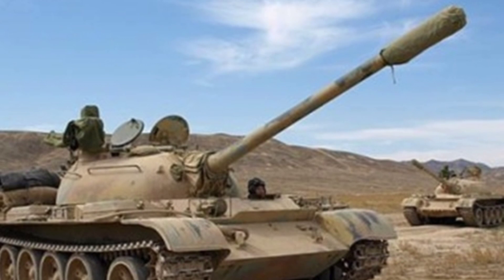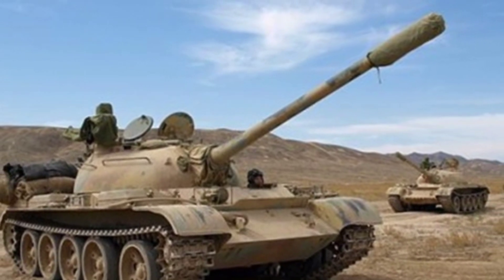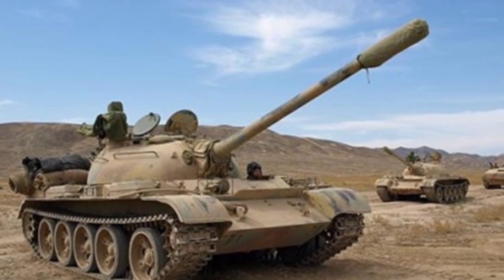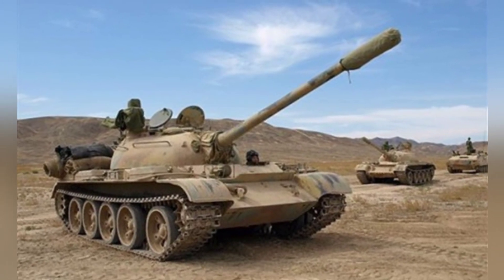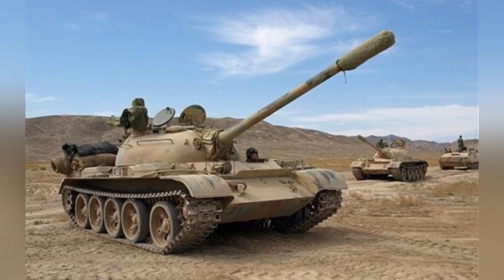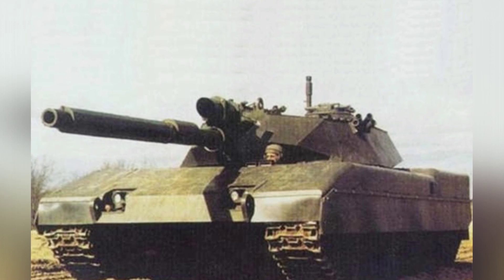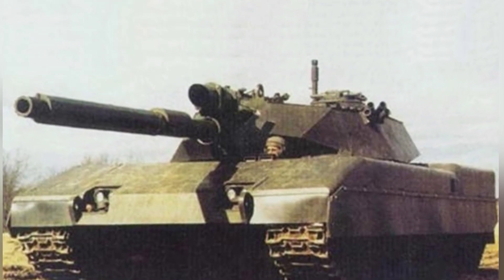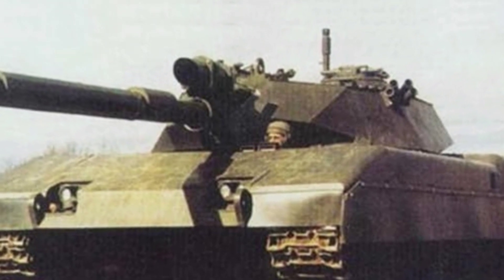In the mid-1980s, China's China Machinery Equipment Import and Export Corporation and Cadillac Company collaborated to develop a new type of foreign trade tank based on the Type 59, intended to significantly improve performance and meet international market demand while upgrading thousands of remaining Type 59 tanks in the military. This jointly developed tank is called the American Tiger Tank.